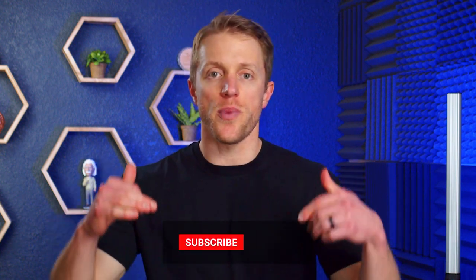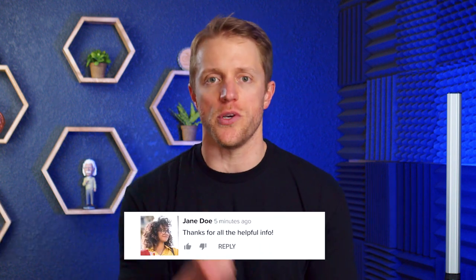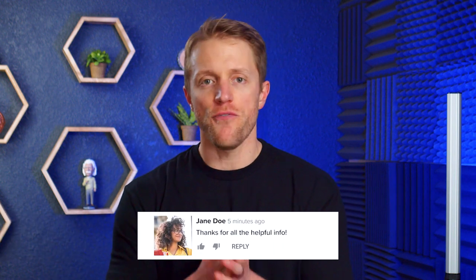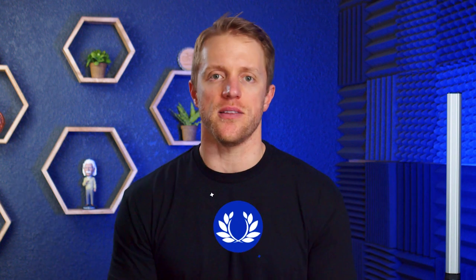I hope this video has been helpful and you learned a little something about these different CPA review courses. If so, make sure to return the favor by subscribing to the channel, liking this video, and dropping me a quick comment below — that would be really appreciated. If you want to see the full detailed written guide mentioned earlier, just hop on over to testprepinsight.com or check out the other videos on our YouTube channel. As always, thanks for watching, best of luck, and I'll see you in the next one.